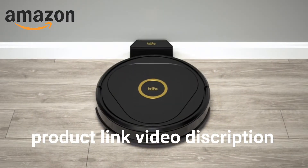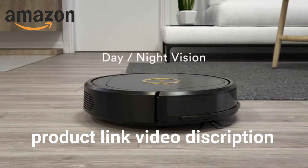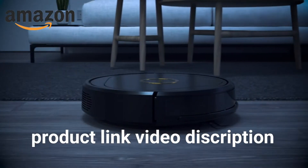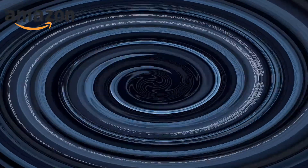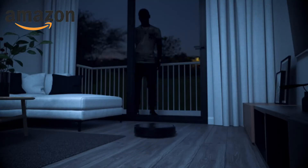My name is Lucy, your personal smart home superhero. While on the job, nothing escapes my sight day or night. With a full HD camera and active depth sensor, I detect movements and sounds around the house while providing alerts when things are amiss.